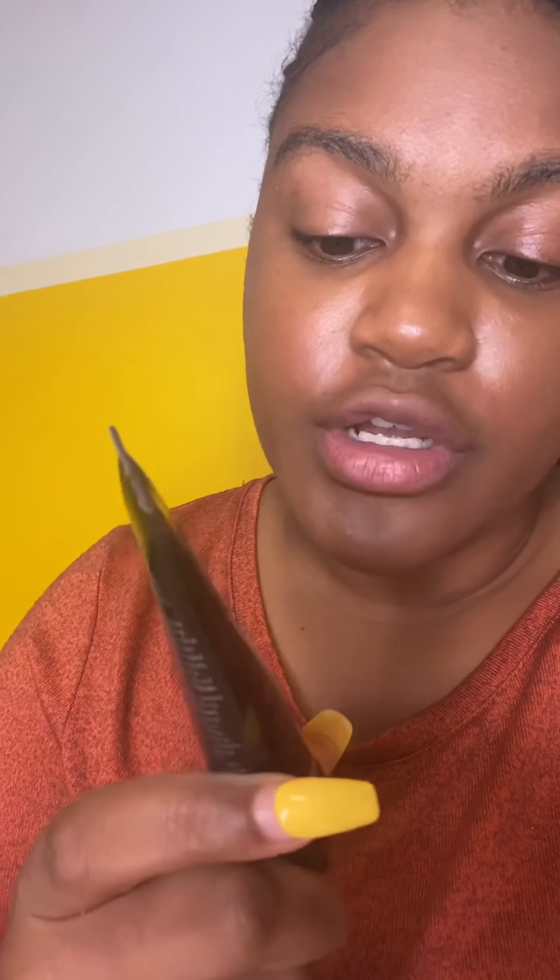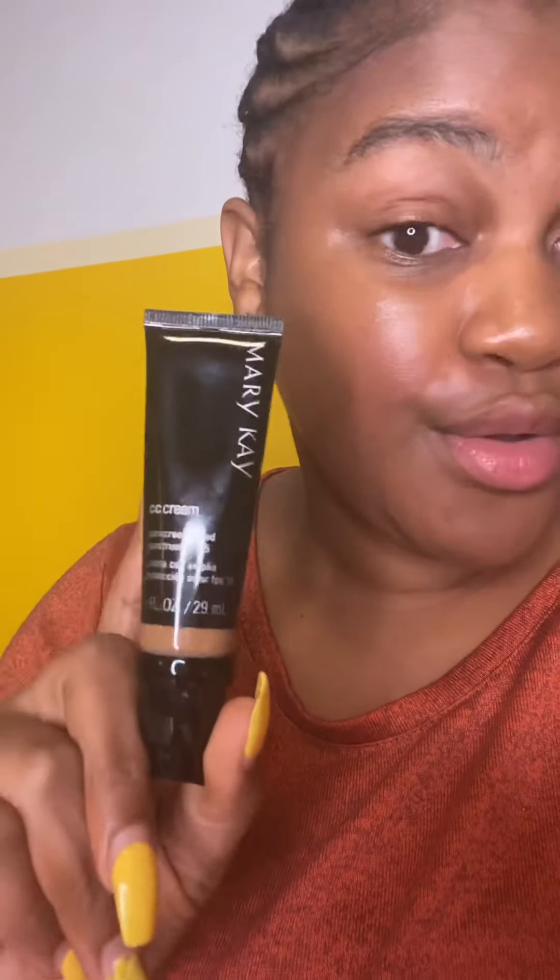That is the Mary Kay CC Cream Sunscreen Broad Spectrum SPF 15. If you like what you see, holler at your girl if you don't already have a beauty consultant. Thank you.